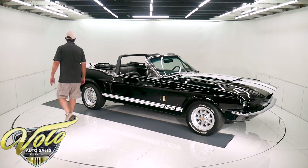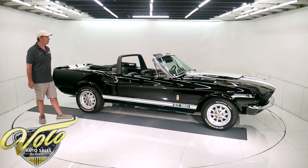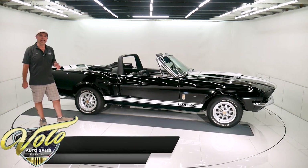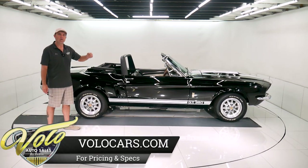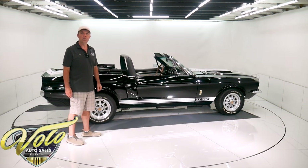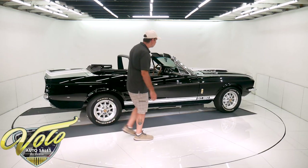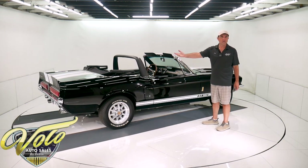A gentleman owned this car since the '80s. It was a factory black Mustang convertible and then it underwent an eight-year restoration — completely restored. They did the mechanics, the cosmetics, and less than a thousand miles have been put on since it's been finished. So underneath the car, first of all, the structure is rock solid.